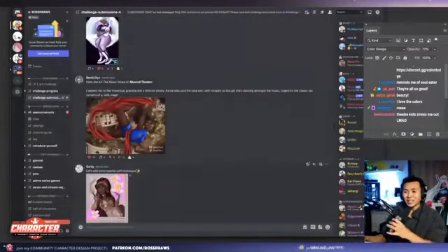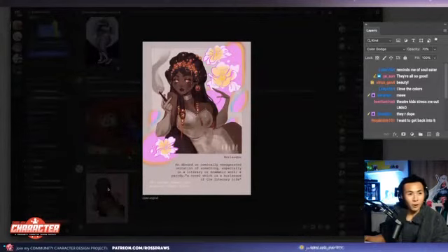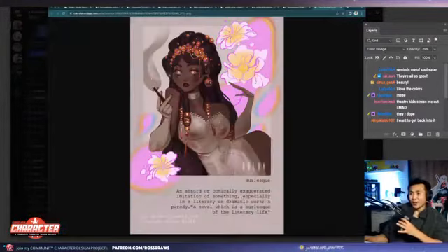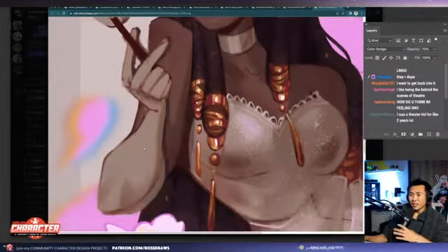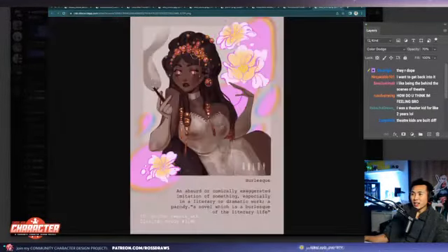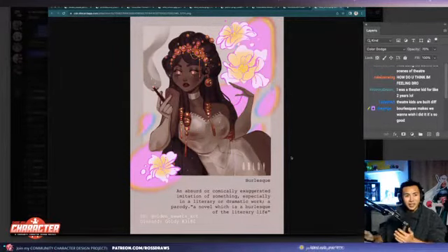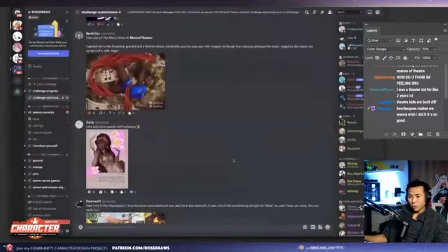Next one up is goldie with burlesque. This is awesome. I love this kind of anatomy — this is gorgeous. It has this kind of big-into-small form, very curvy. I love the colors, I love this kind of graphic flower. It's kind of like a musical poster — very sick. Very nice, that's from goldie.